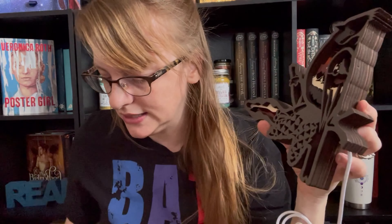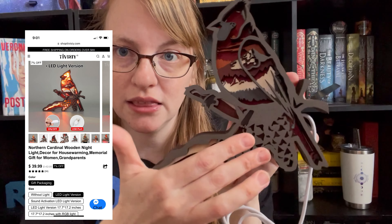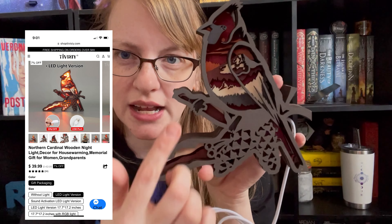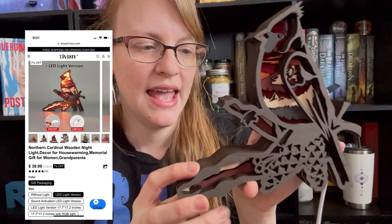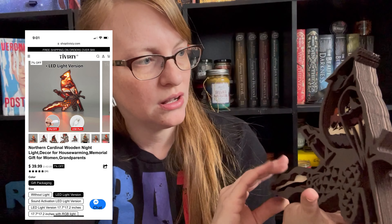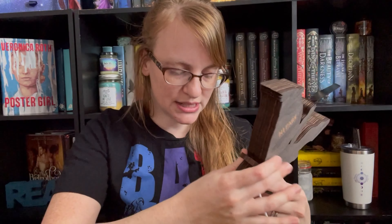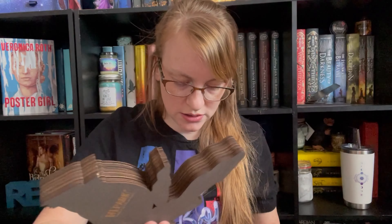Now I did get the one with the LED light. At the end of this video I will show you guys them all lit up, but it actually is really pretty. I love the details. I love that it's layered and this can just sit on a shelf. So I'm pretty impressed. It smells like real wood, it really does. I have to say I am impressed by how well they are done.